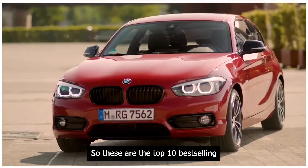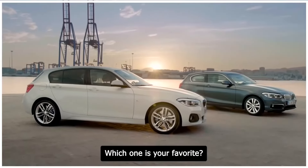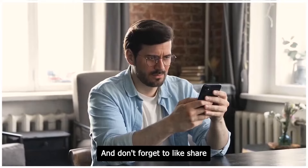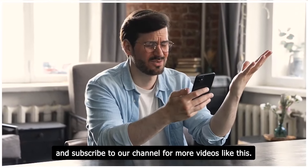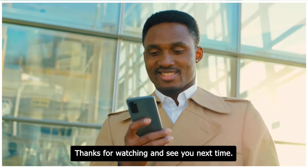So, these are the top 10 best-selling BMW models in Europe. Which one is your favorite? Let us know in the comments below. And don't forget to like, share, and subscribe to our channel for more videos like this. Thanks for watching and see you next time.